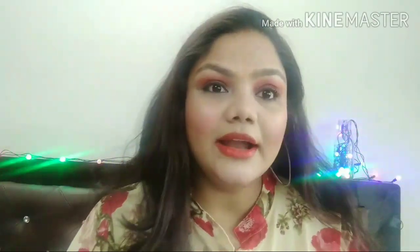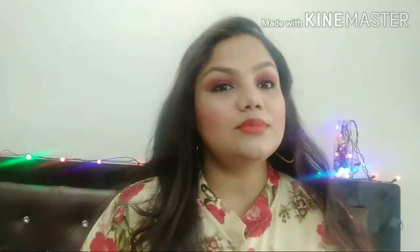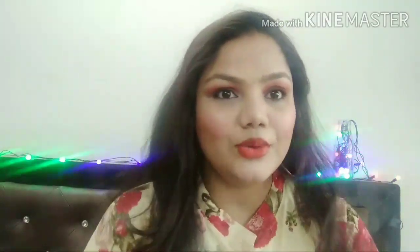So guys, this is the look I have achieved in this 10 minute makeup challenge. It will be revealed to me until the end of the video whether I have successfully completed this challenge or not — what are the flaws and what are the things. But as of now, that's the look, and without any further ado, let's roll on to the video.